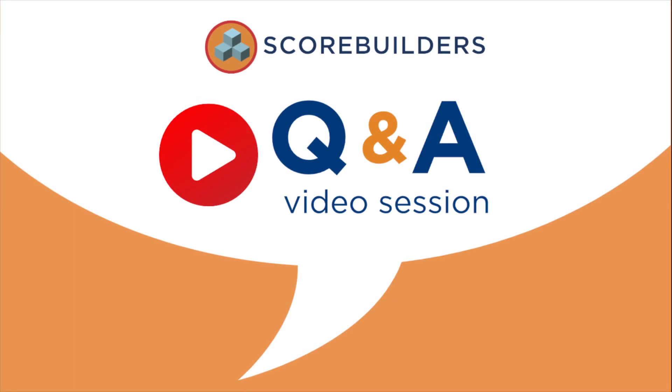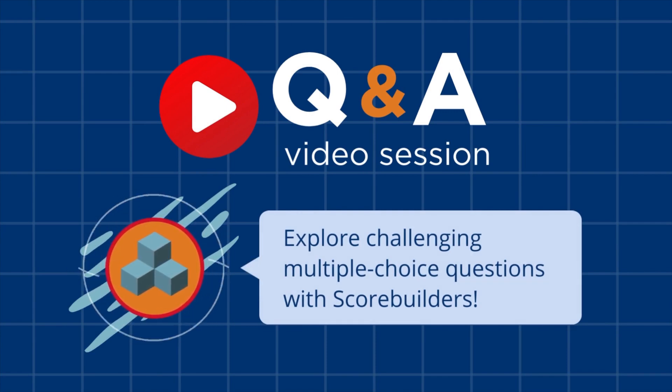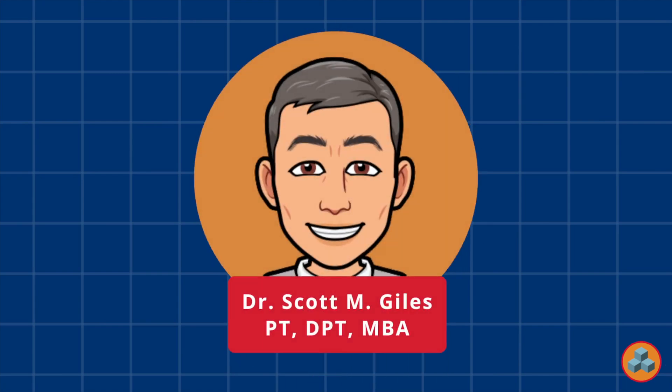Welcome back to another Scorebuilder's Question and Answer video session. This video provides members of the Scorebuilder's team with the opportunity to explore challenging multiple choice examination questions with students actively preparing for the licensing examination. My name is Scott Giles and I will be your host for today's journey.